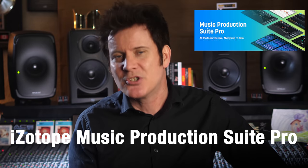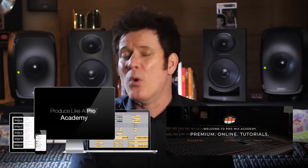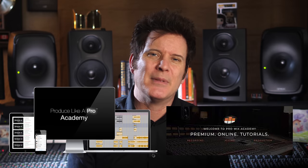Last but by no means least is third prize, which is the iZotope Music Production Suite Pro yearly subscription, iZotope Spire, an Audient ID4 interface, a Lewitt LCT 240 Pro microphone, the Lancaster Everything Bundle, the Promix Academy with all the courses, and a Produce Like a Pro Academy one-year membership.